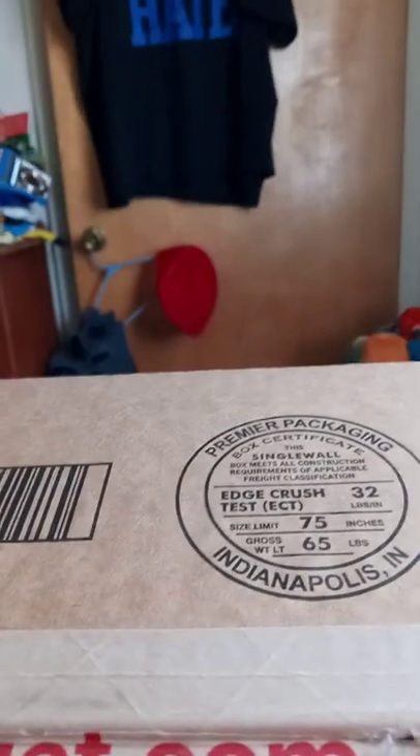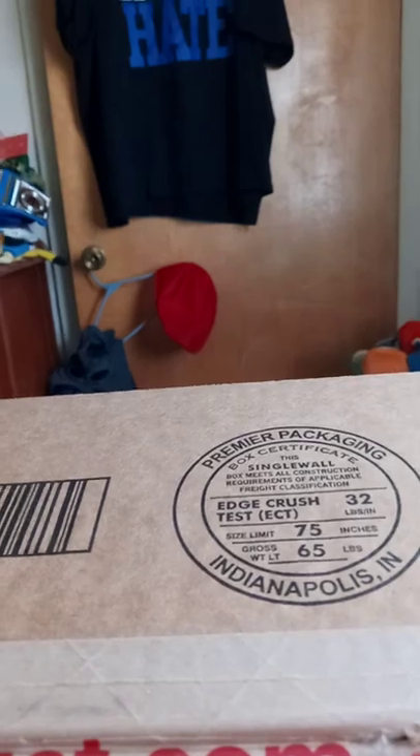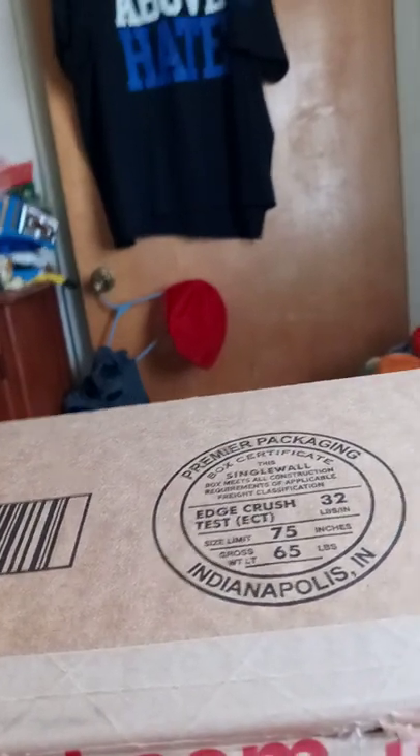I bought this a few days ago on Target, and it's from the new Sonic the Hedgehog 2 movie.